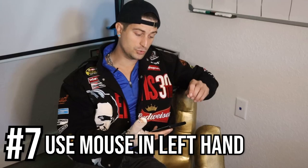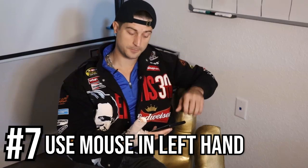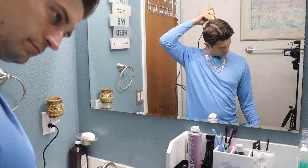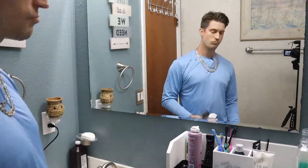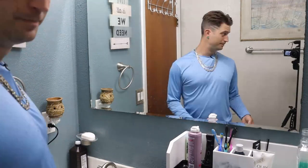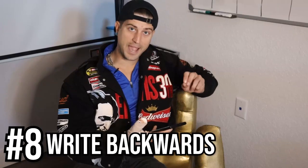Then I had some lunch with my left hand. Number seven: use the computer mouse with your left hand. Next, I needed a haircut, so I figured I've been cutting my hair for the last 15 years — how hard could it be with your left hand? And there you have it. Number eight: write backwards.